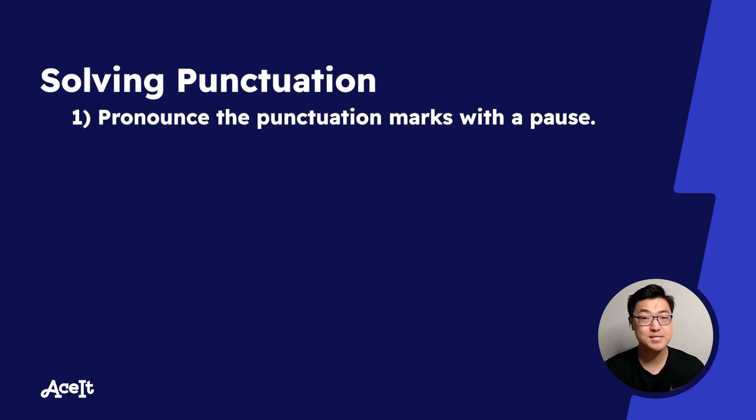But they are meant to represent a pause or short breath in the sentence where they occur. So by exaggerating the pause, or simply by pronouncing them sort of obviously, you'll be able to eliminate some answer choices in punctuation questions for sounding awkward or having too frequent pauses.